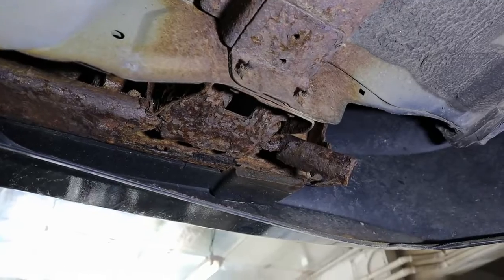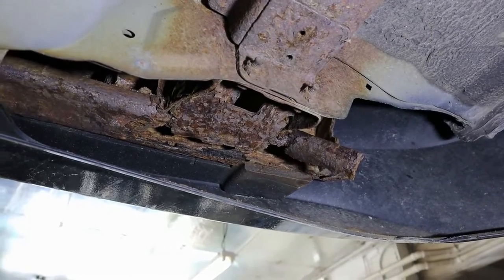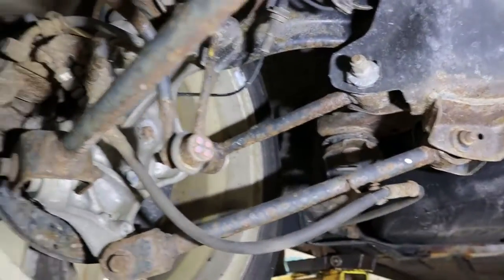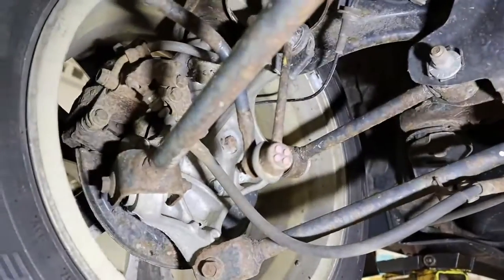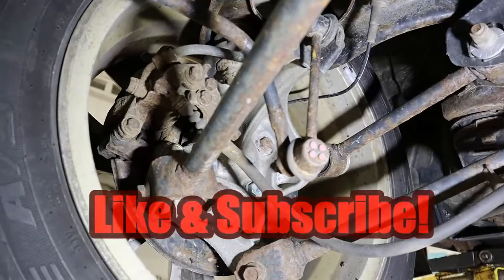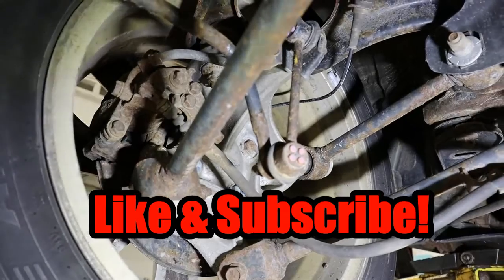If you live in a state that does not have a safety inspection, hopefully you have a mechanic that is out for your best interest in safety and actually looks at the car for stuff that might be needed. This vehicle also has issues with the parking brake system not working. Anyway, hopefully this video has made you a little more aware — like and subscribe, and until next time, have a great evening.